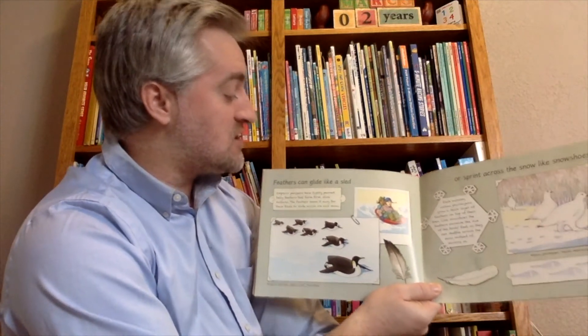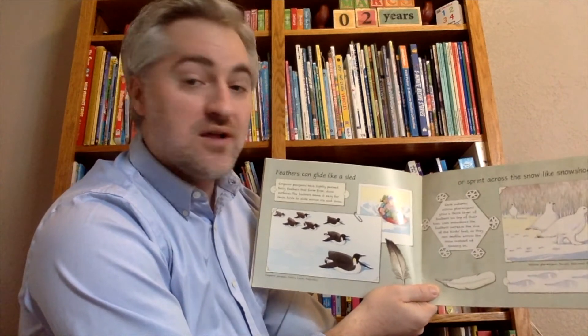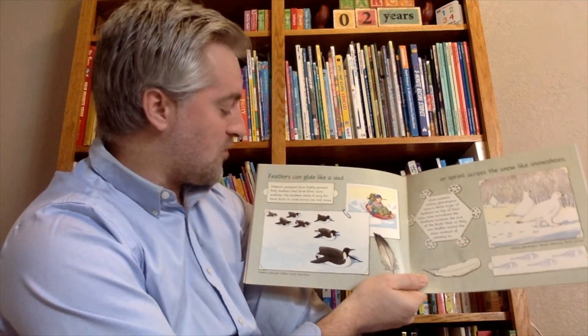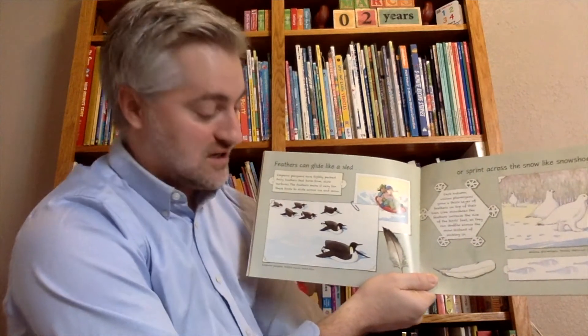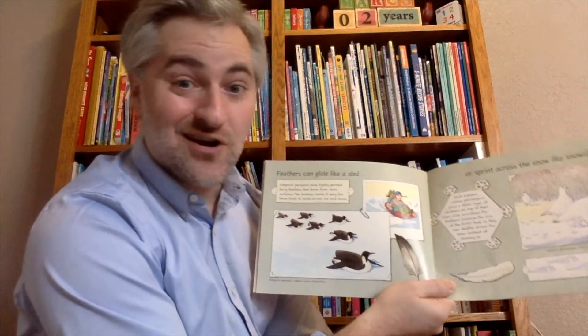Sometimes feathers can be used to glide like a sled or to sprint across the snow like snowshoes. Emperor penguins have tightly packed belly feathers that form a firm, slick surface, making it easy for these birds to slide across the snow and ice. This is the emperor penguins in Antarctica.